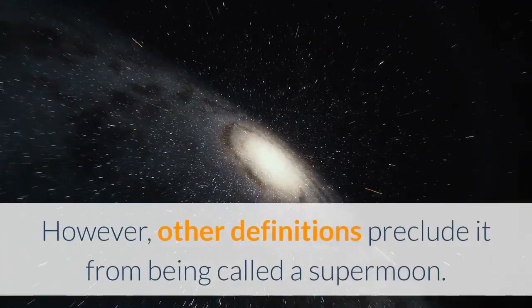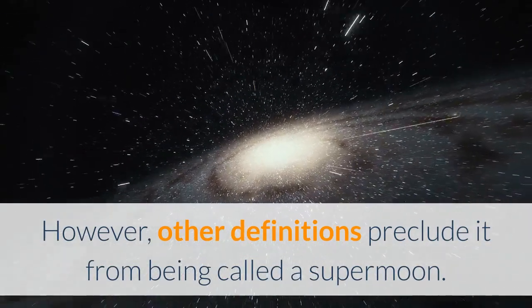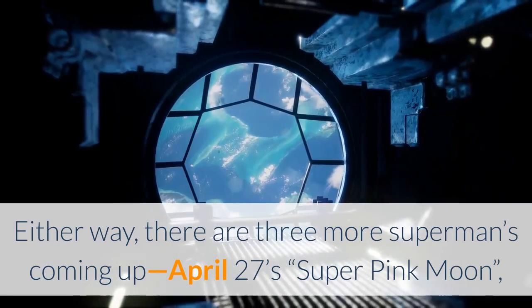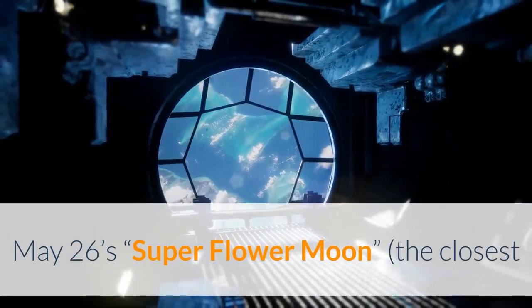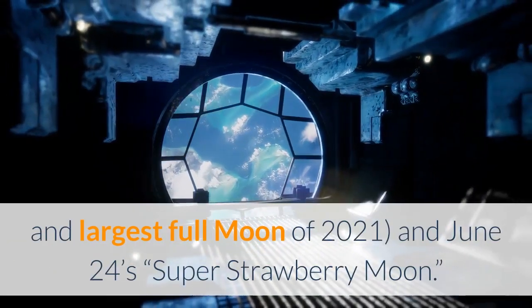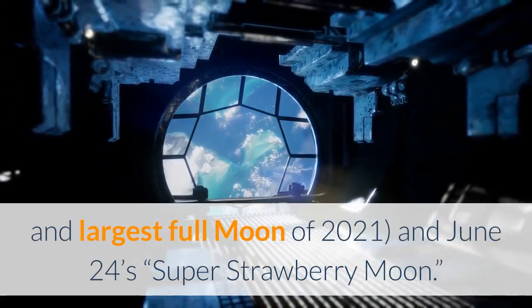However, other definitions preclude it from being called a supermoon. Either way, there are three more supermoons coming up: April 27, Super Pink Moon; May 26, Super Flower Moon — the closest and largest full moon of 2021; and June 24, Super Strawberry Moon.